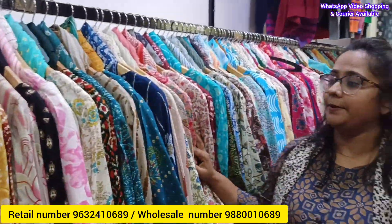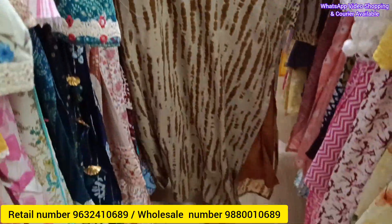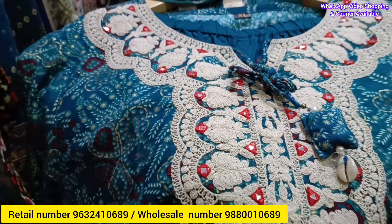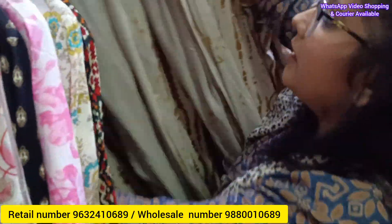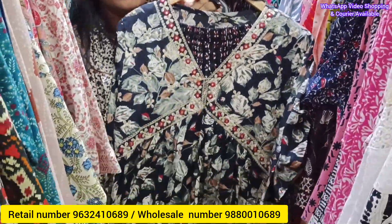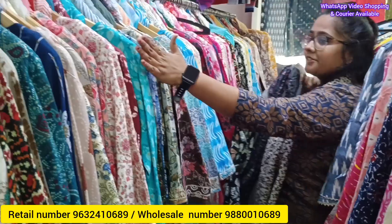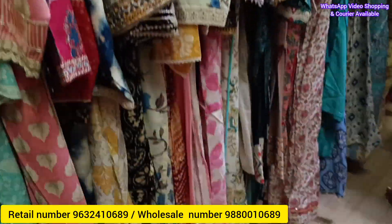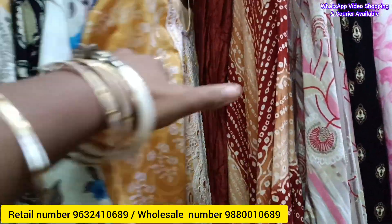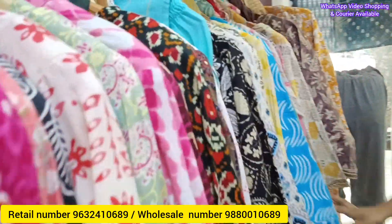Next are three-piece sets with side cut. This is a hit design — beautiful detailing work. Three-fourth sleeves with a set line. Latest trending and up-to-date designs. This is the three-piece set variety — single tag on one, three-fourth sleeves on another. Just samples are displayed, but full stock is available in various designs.